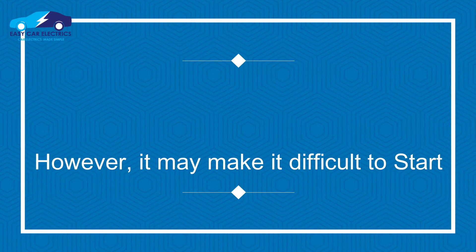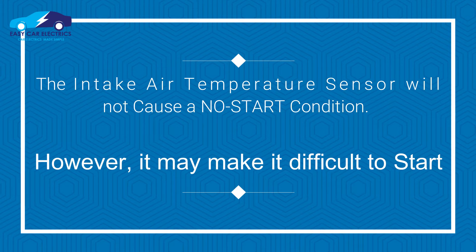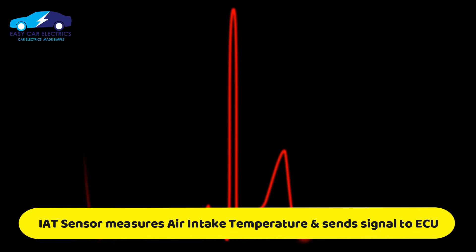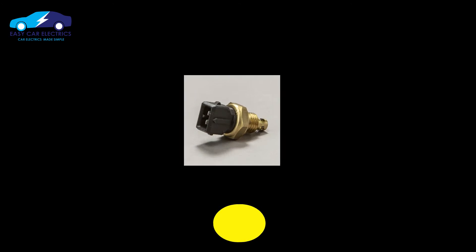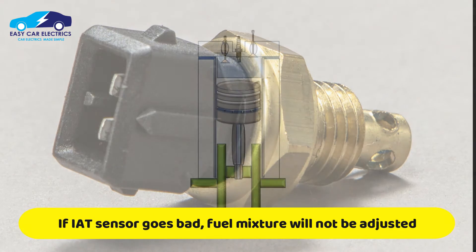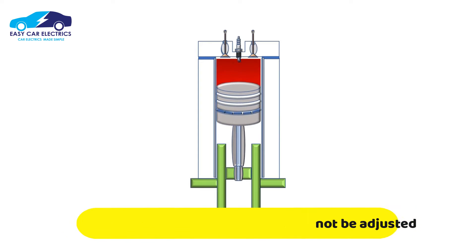The IAT sensor will not cause a no start condition; however, it may make it difficult to start. The IAT sensor measures the temperature of the air intake and sends a signal to the engine control module. If the IAT sensor is not functioning properly, the engine control module will not be able to properly adjust the fuel mixture, which can make it difficult to start the engine.